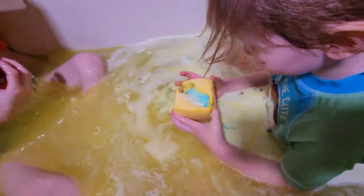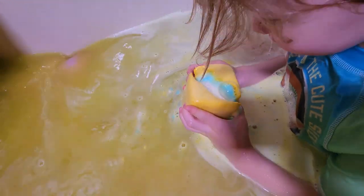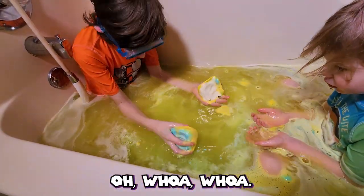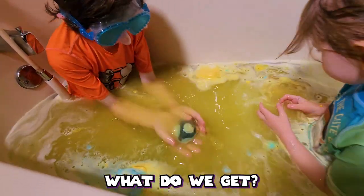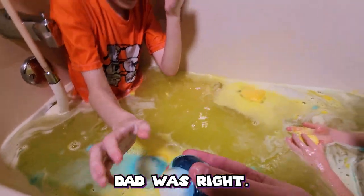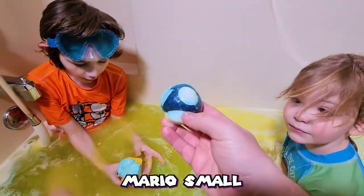Let's take a look. I feel something! What's in there? Now that it disintegrated a little bit — it just popped out! What do we get? It's the mushroom! I knew it! Dad was right! This is the mini mushroom that makes Mario small.